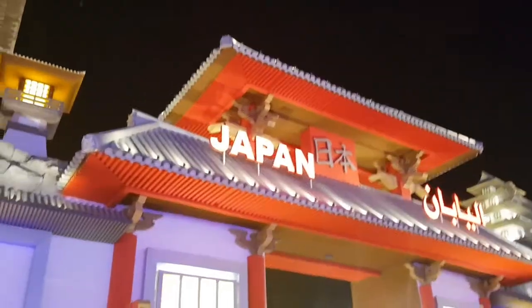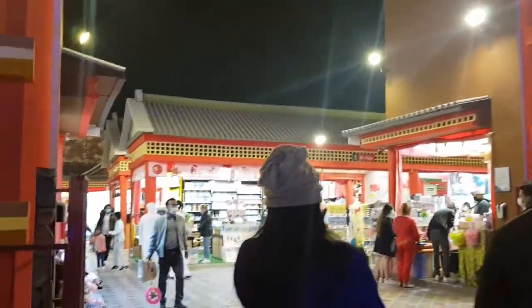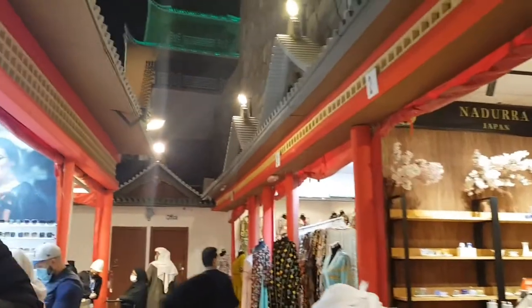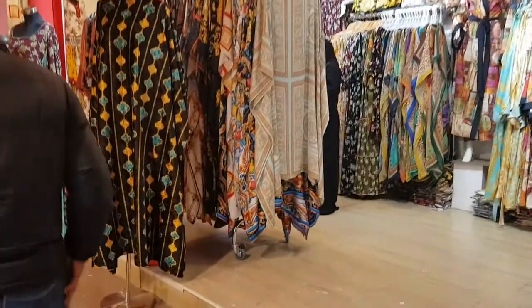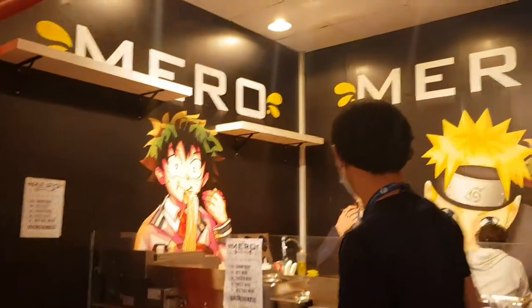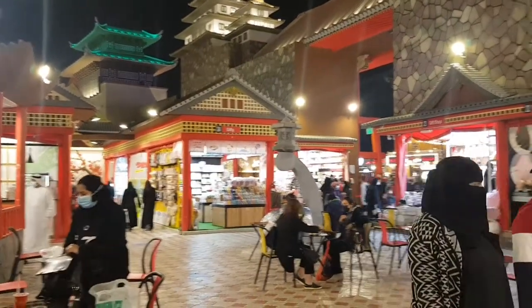Japan was the pavilion I was most excited to visit, for obvious reasons — their culture and tradition are very exciting and I wanted to see how well they had portrayed it. The obvious reason was anime, but I couldn't find any merch or anything related to anime as such, which was disappointing, but that's okay.